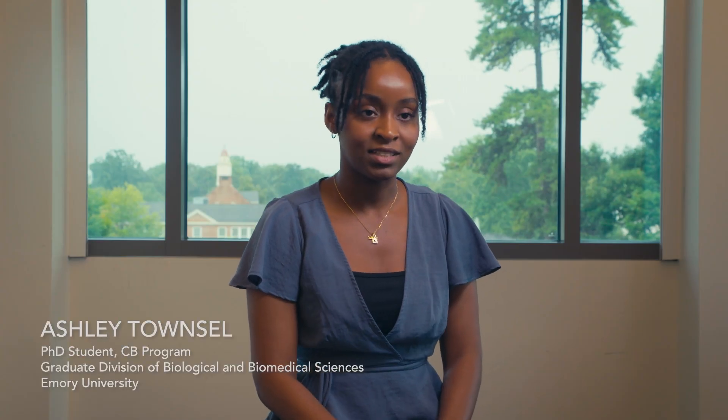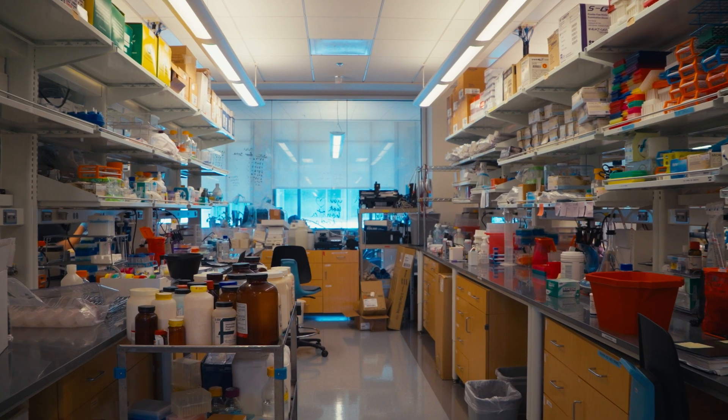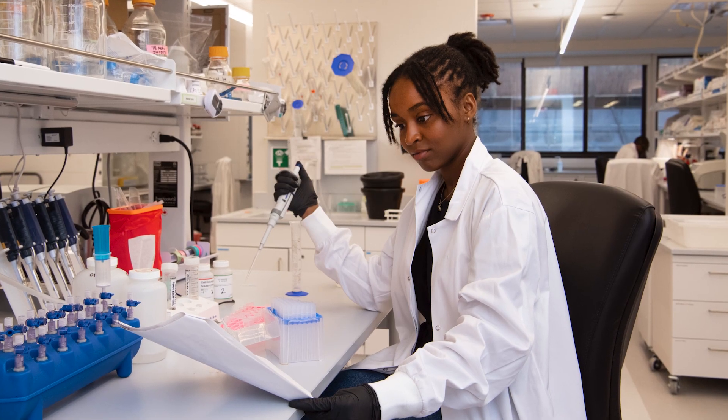My program allows for us to do about three to four rotations to get a sense of different lab spaces and to get a sense of how you would like to be mentored.